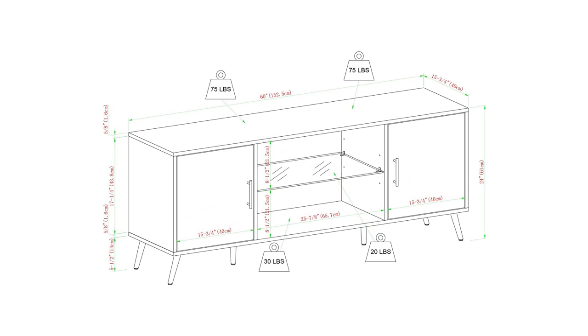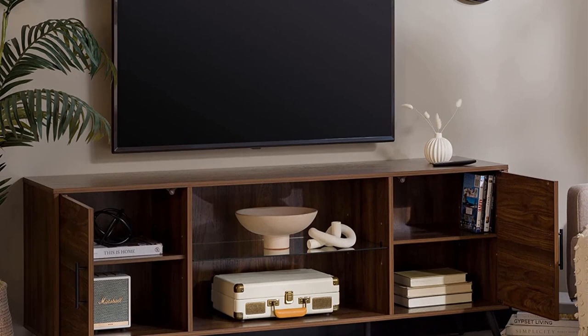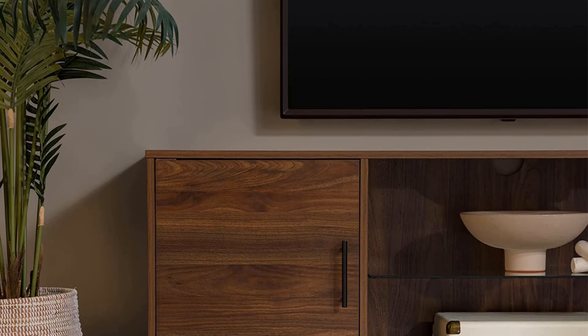With some sizes available with a coordinating end table. All of our TV stands provide spacious storage so you can show off your movie collection or hide away unwanted objects from your guests. Consoles come with metal hardware to complement their style, giving them that cozy, comfortable home feeling.